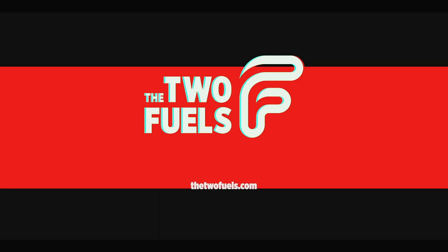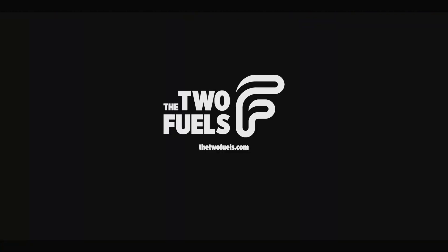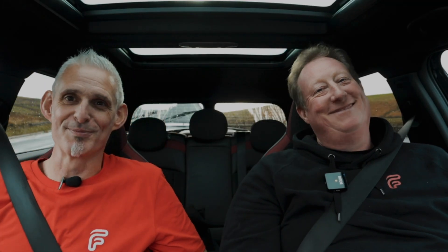Morning, Dom. Morning, Rick. Morning, you lot. You're watching the Two Fuels. If you're new to the channel, we make videos about cars and we have a laugh along the way.